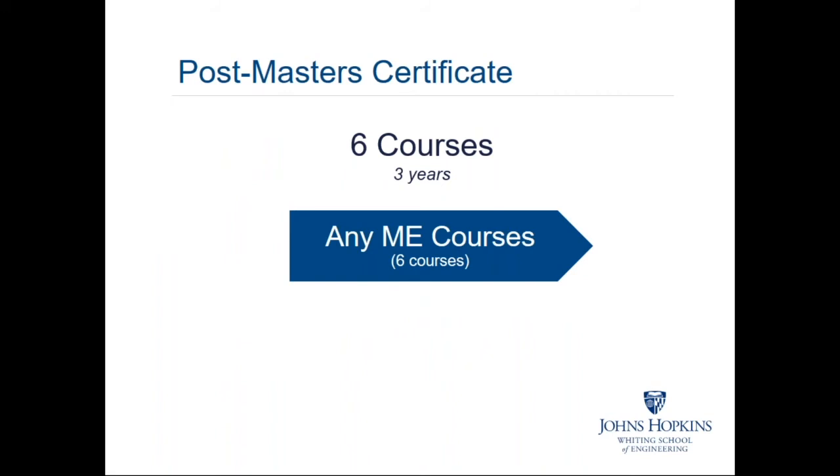For students who have already taken a master's degree, we offer a post-master's certificate consisting of six courses. You can think of those as refresher courses to stay up to date with developments in the field. In analogy with the master's requirements, the post-master's certificate requires completing six courses within three years, which is not a very onerous burden — less than one course per term, or two courses per year. One could take three courses per year and finish in two years easily.